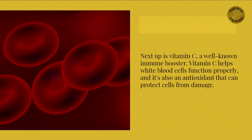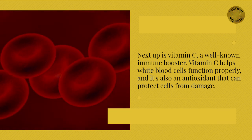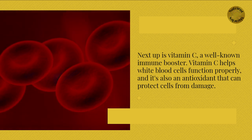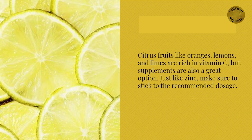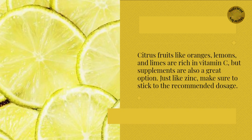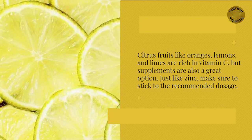Next up is vitamin C, a well-known immune booster. Vitamin C helps white blood cells function properly, and it's also an antioxidant that can protect cells from damage. Citrus fruits like oranges, lemons, and limes are rich in vitamin C, but supplements are also a great option. Just like zinc, make sure to stick to the recommended dosage.